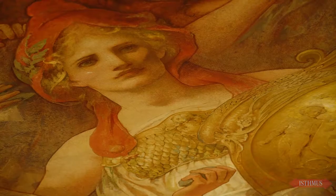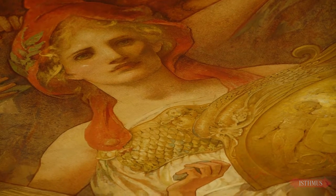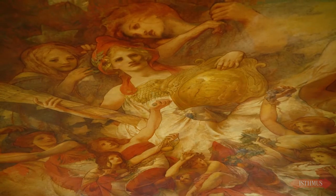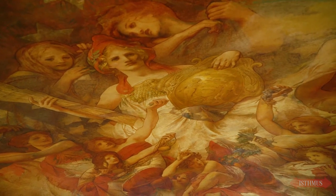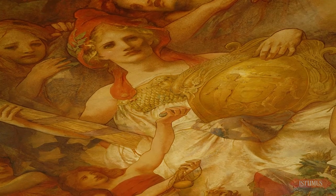The central figure is meant to be a symbol of Wisconsin. Around it, said the artist, are female figures holding up specimens of the production of the state: lead, copper, fruit, and an important crop in 1917, tobacco.